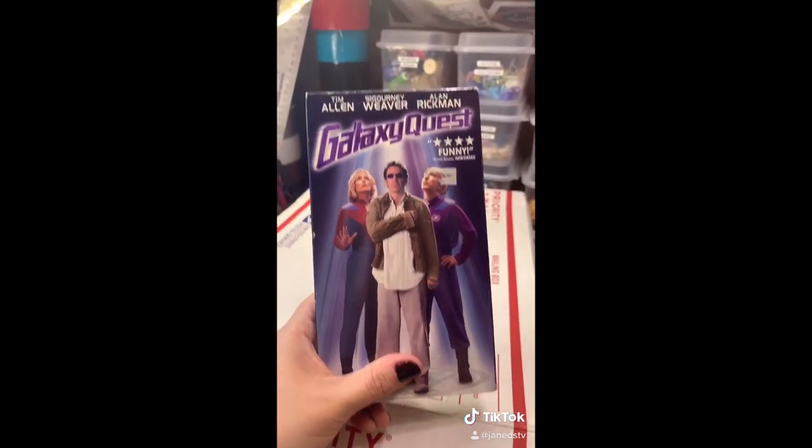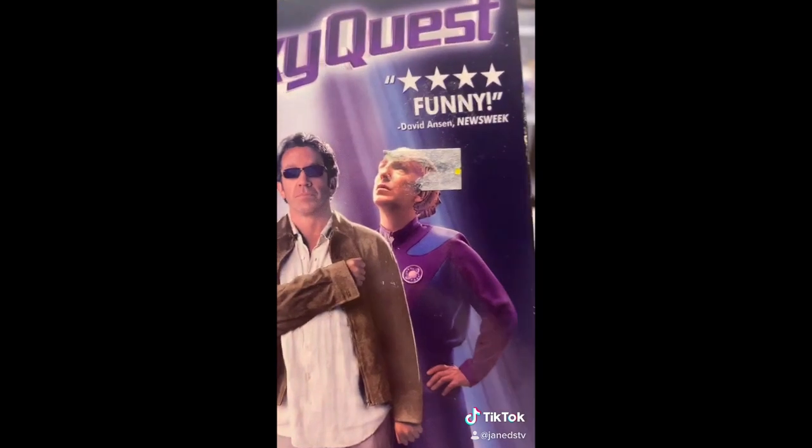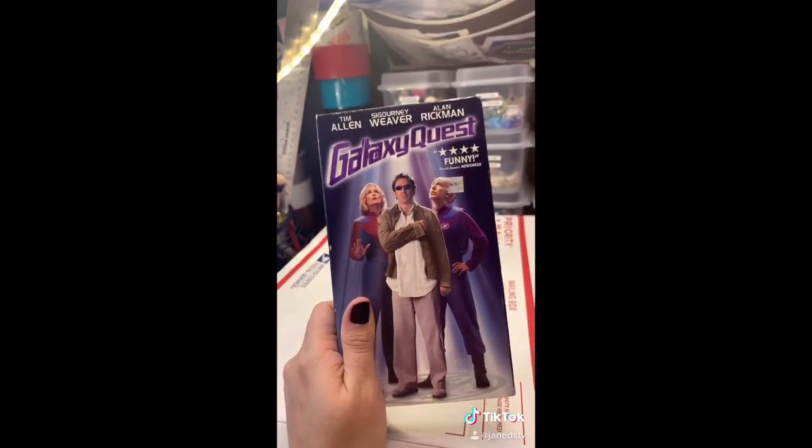And Galaxy Quest with Alan Rickman. Okay, this is a funny movie. I need to watch it again.